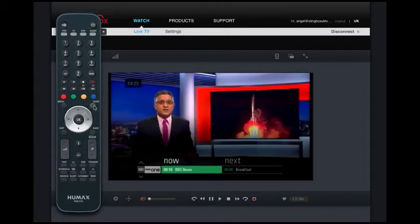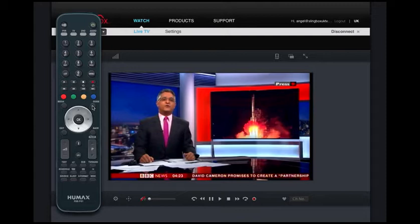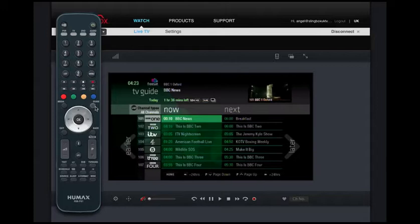The Humax is a modern generation box with an advanced TV guide, with great improvement on previous models and very easy to navigate. You can see I've just clicked the guide button there and we can see what's on now on the various channels and what's coming up next.